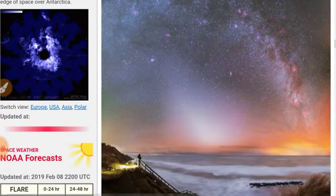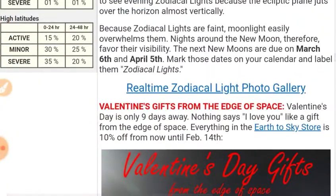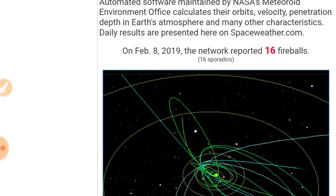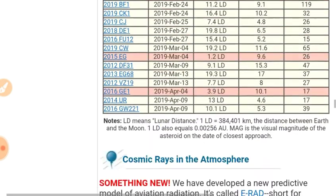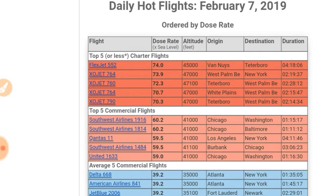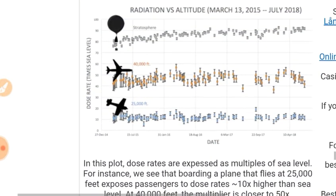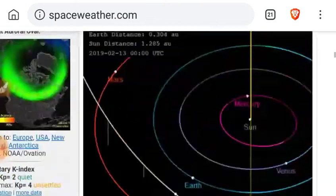We're here really mainly for the radio flux: 10.7 centimeter radio flux still at 70 above predictions during this solar minimum. Check out this site if you haven't yet — great auroral photographs, great image of the Milky Way along with the zodiacal lights. Here's your Earth asteroid encounter list. They have a new predictive aviation radiation model called the ERAD, and they've got a hot flights table. They've also got space weather balloon data compiling cosmic ray data from the stratosphere.